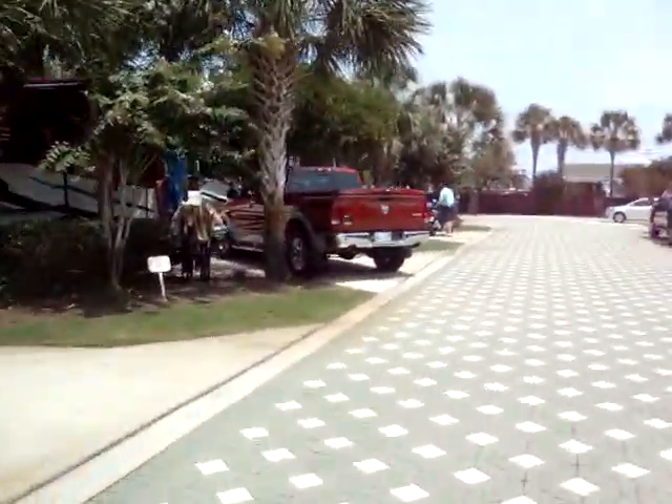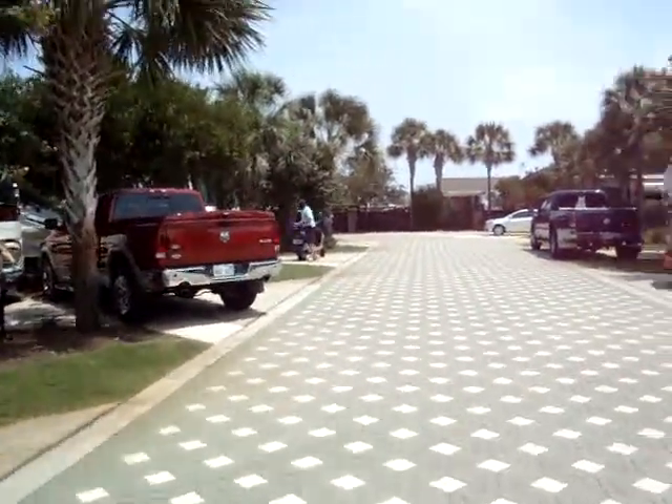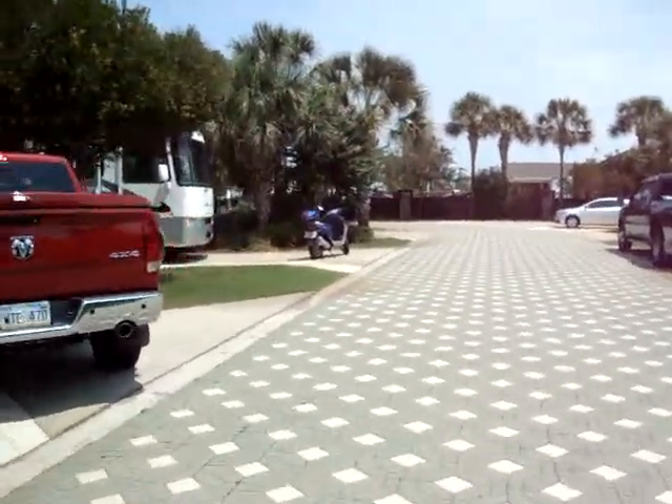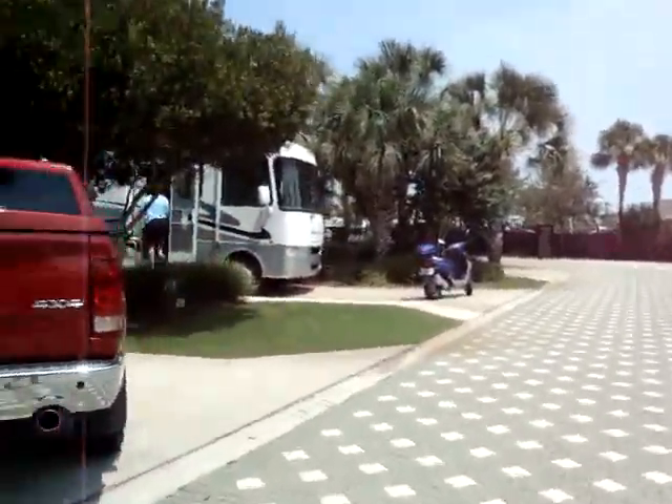Gary's just getting the bike ready for us to go out and hit the beach. I'll check in later — see you guys later, bye.